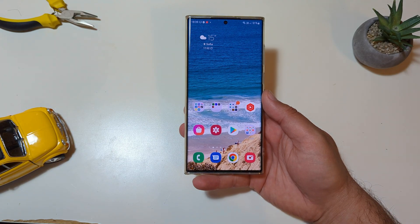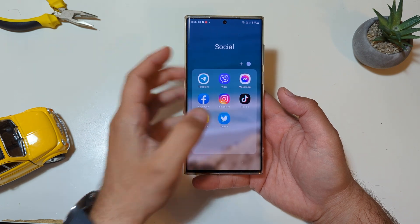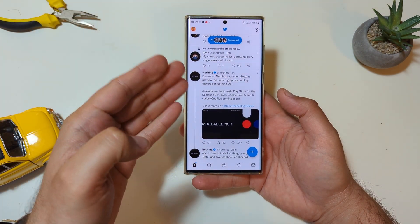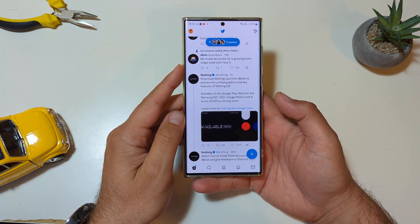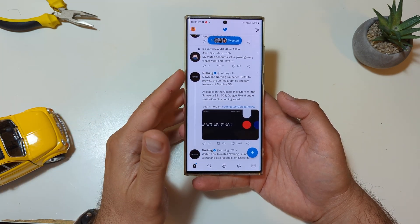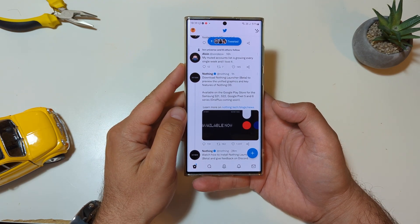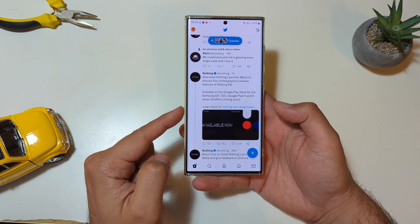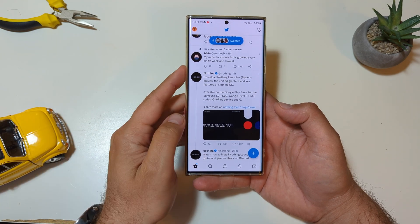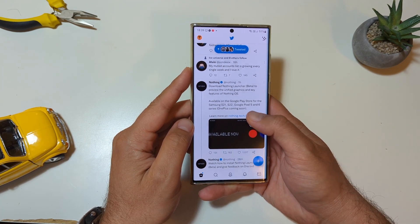Welcome back YouTube, Viesty here, we run Spikstech. Let me show you something — boom! From the Nothing Twitter account: download the Nothing Launcher beta to preview the unified graphics and key features of Nothing OS, available on the Google Play Store for the Samsung S21, S22, the Google Pixel 5 and 6 series, and OnePlus coming soon.